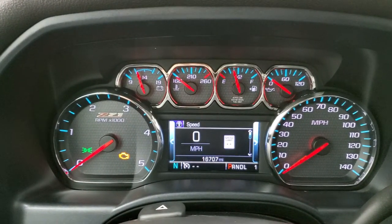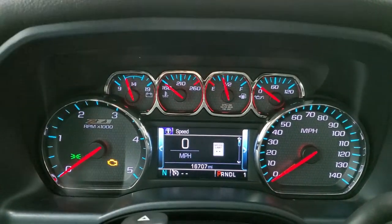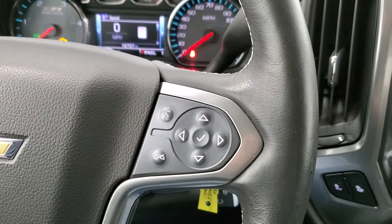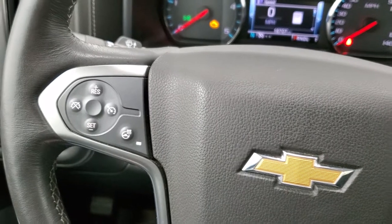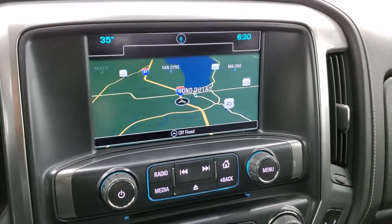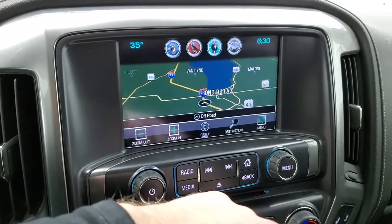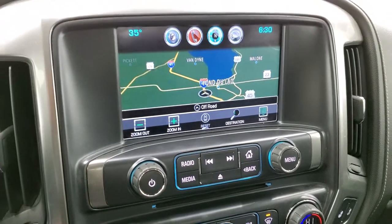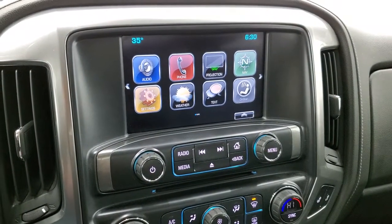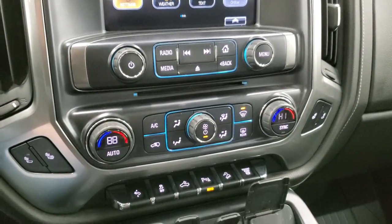As we hop inside, you can see this one has 16,707 miles. You get a digital speedometer and compass display, and the instrument cluster is very nice and clean with the Z71 trim badge. It has the heated leather-wrapped steering wheel, Bluetooth and information center controls on the right, and cruise and heated steering wheel controls on the left. It also has the factory navigation system and Android Auto and Apple CarPlay projection through the MyLink screen.